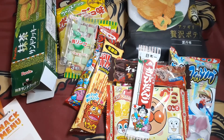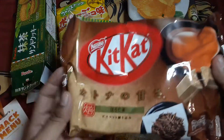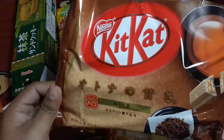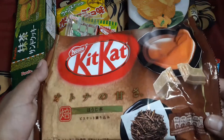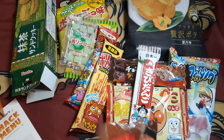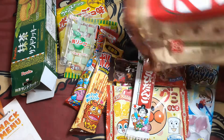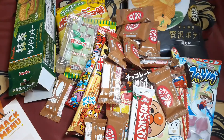Next item on here, you get the Kit Kats — hojicha Kit Kats. Not sure what that is, some type of tea flavor. Let me know if you guys know what that is.